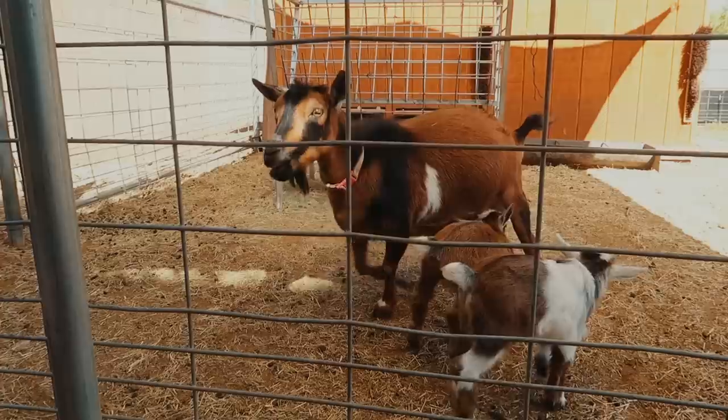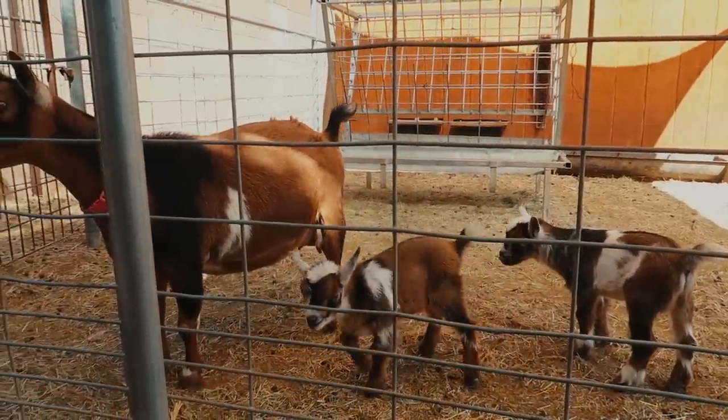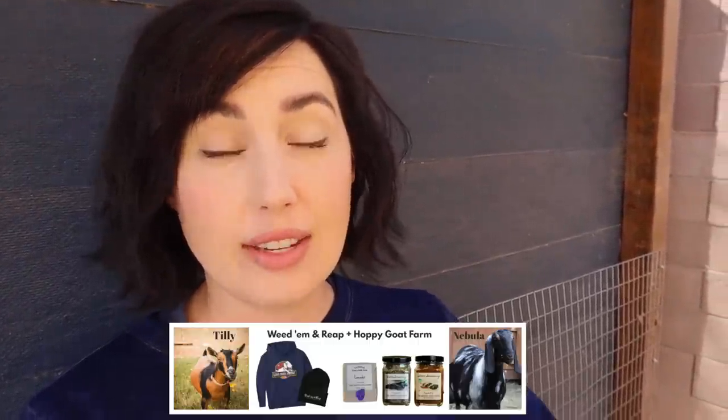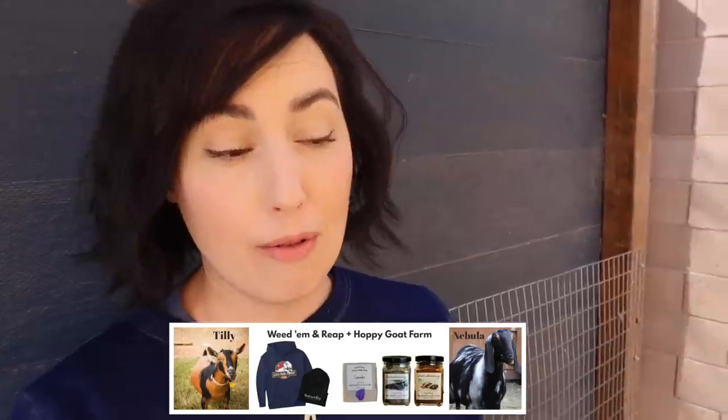Even though we're not planning on keeping these two bucklings, we still like to give them names so we have something to call them while they're here. We normally let baby goats go at about eight weeks old, so we just want a cute name attached to them. Sometimes owners keep the name, sometimes they change it. Also, we're going to announce the winner of the contest on Tilly's and Nebula's babies on our Instagram soon.